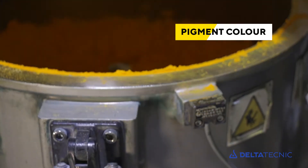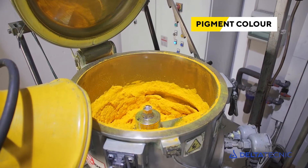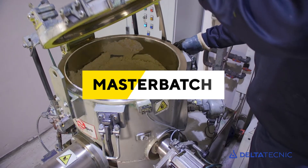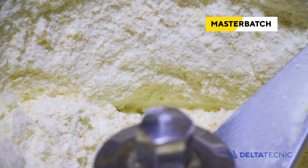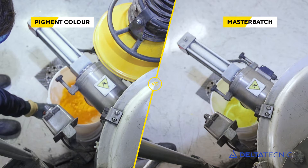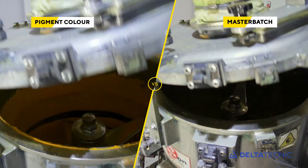Once the pigments or master batch have been incorporated in the dry blend, mixing begins in the turbo mixer. Using master batches ensures uniformity of color between production batches, thanks to the complete development and dispersion of the incorporated pigments, so preventing the possibility of agglomerates appearing that could cause quality defects in the end product color.